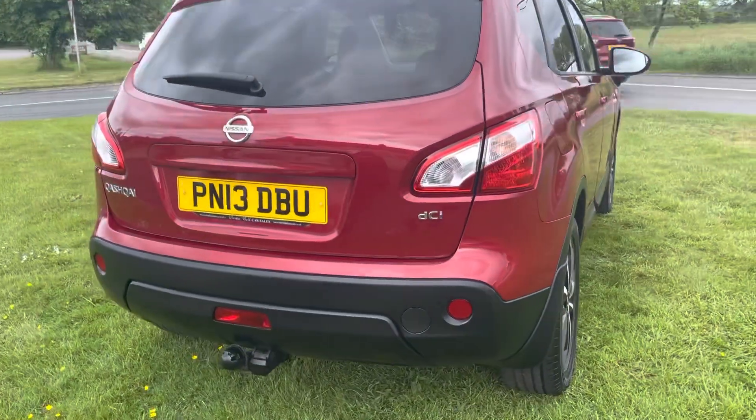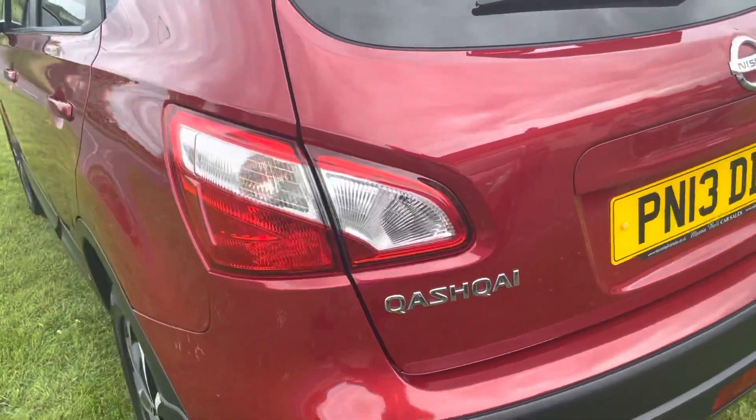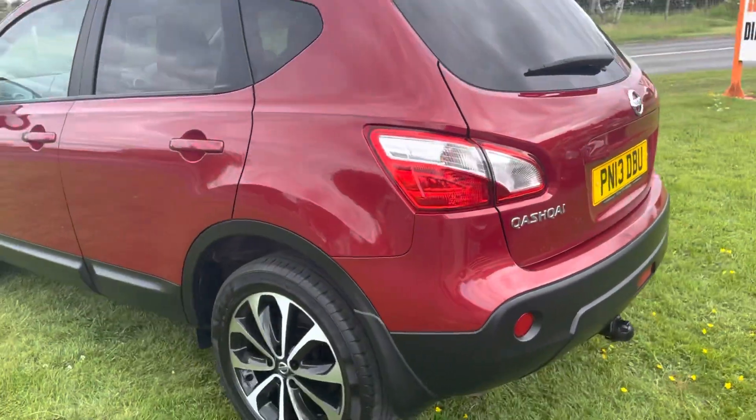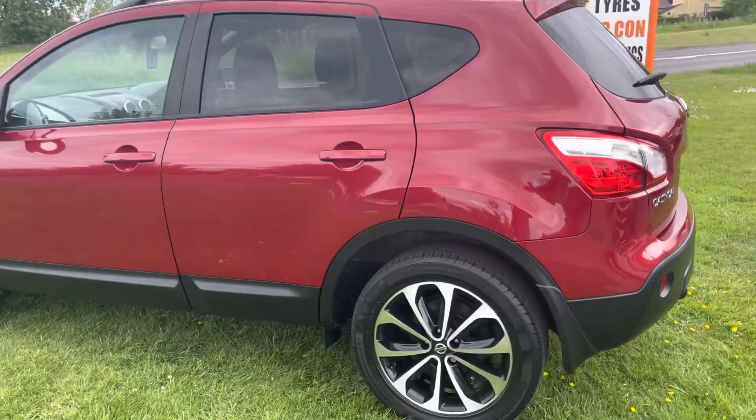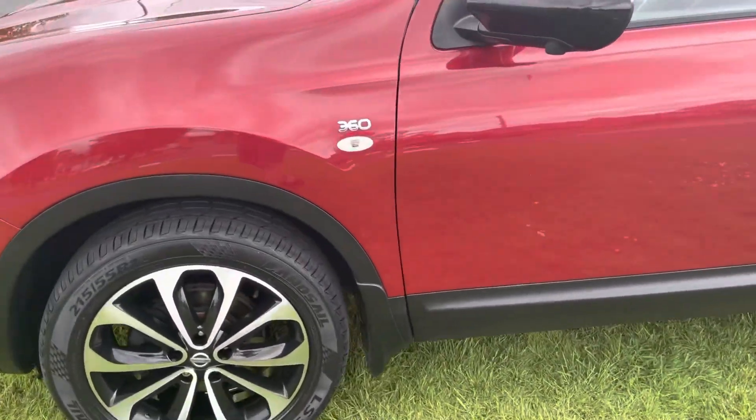As we can see, it's a very clean example. It's got full service history. It's just going in for an MOT and a service later on today. We've just had the alloys rediamond cut, so all the alloys are unmarked. As you can see, all the tyres look good.